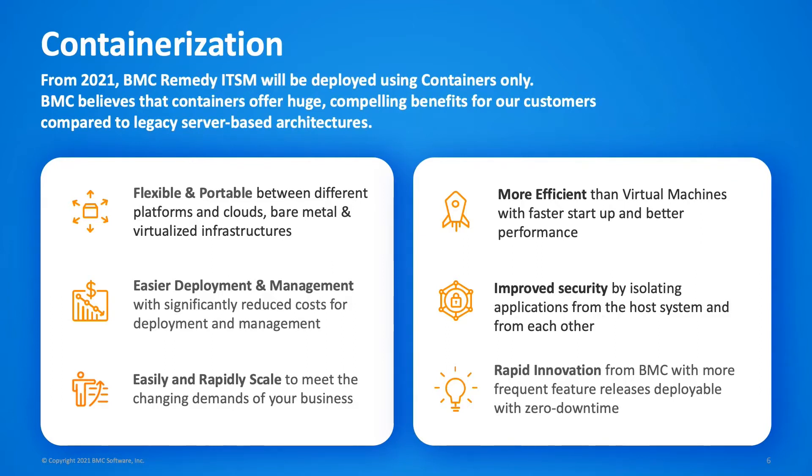Those deployments use the same container-based architecture that we're now making available for all customers. For me, the real story is that instead of investing our R&D efforts into supporting and testing our software on multiple operating systems, Java versions and web servers, we're now shipping a container image which works the same way anywhere it's deployed. That means all of that effort is now focused on genuine innovation. I've been working in the BMC Remedy space for 21 years and this latest release is hands down the best release BMC's ever done.